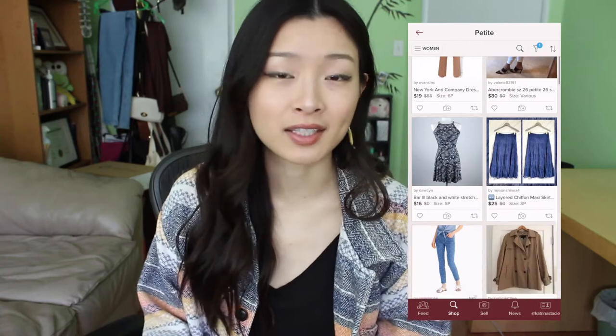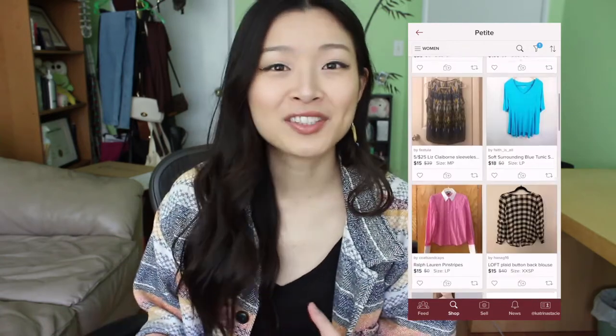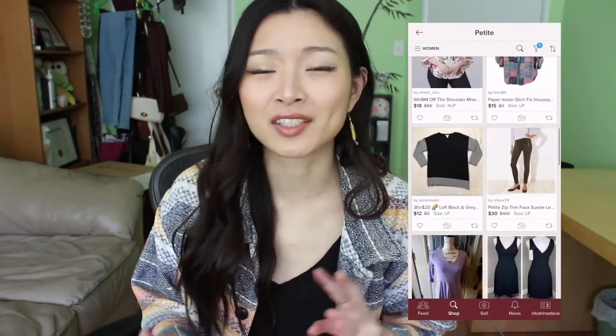Hey everybody, it's Katrina and thank you so much for clicking. A few weeks ago I asked on my Instagram if there was any content you all wanted to see and I got a request for some beginner tips on how to get started on Poshmark. For those of you who don't know, Poshmark is an online marketplace where you can buy and sell things from new to used, and you can find clothing, shoes, accessories, jewelry, handbags, makeup, and even home decor on there.